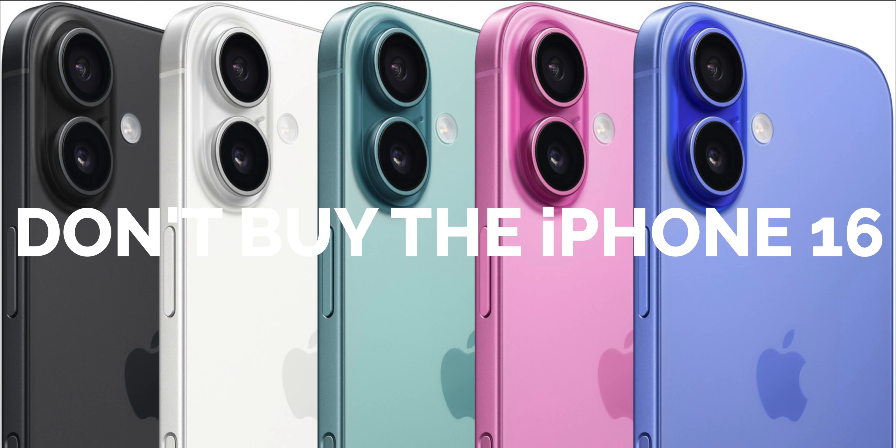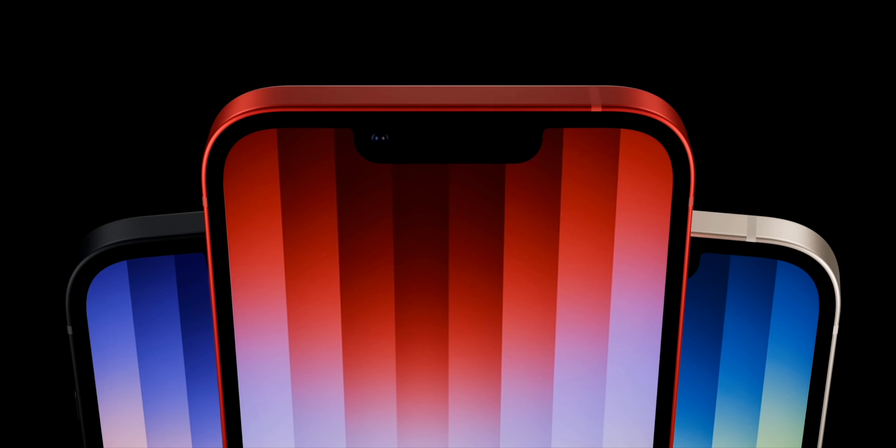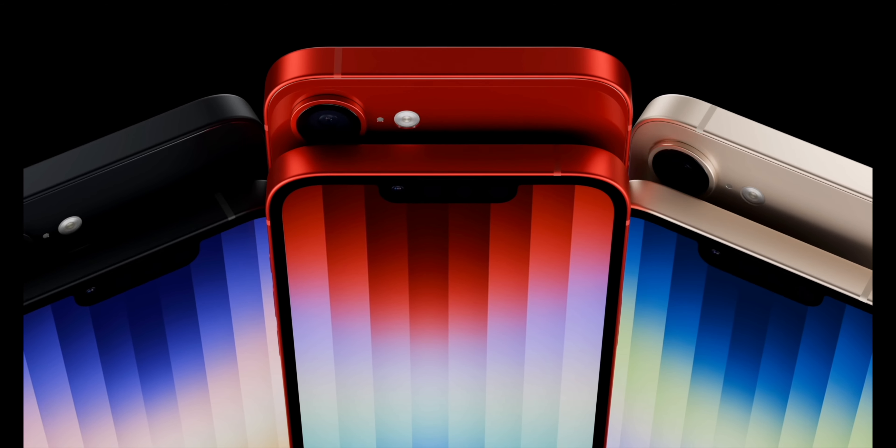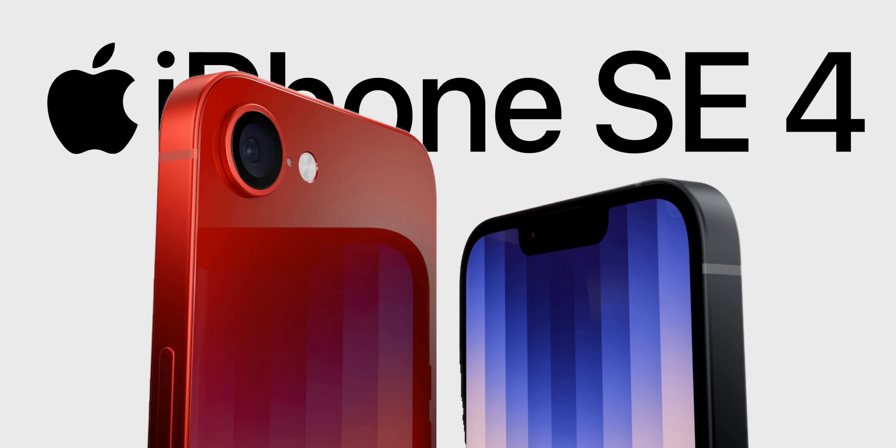Don't buy the iPhone 16 — wait for the next iPhone instead. Not the iPhone 17. Instead, wait for what may possibly be Apple's best value proposition ever for the iPhone: the iPhone SE 4.